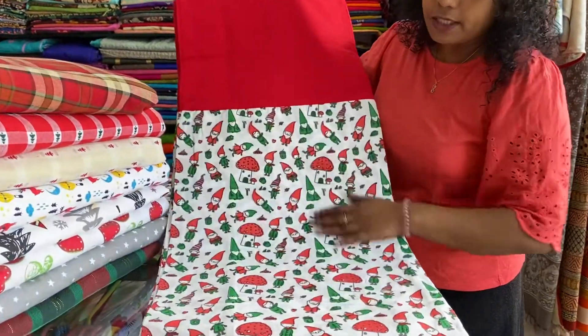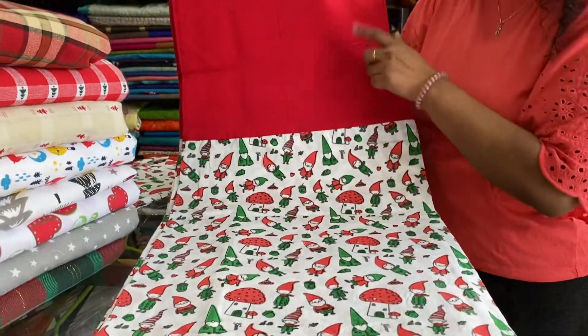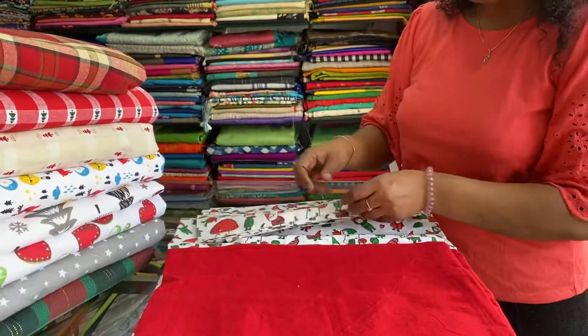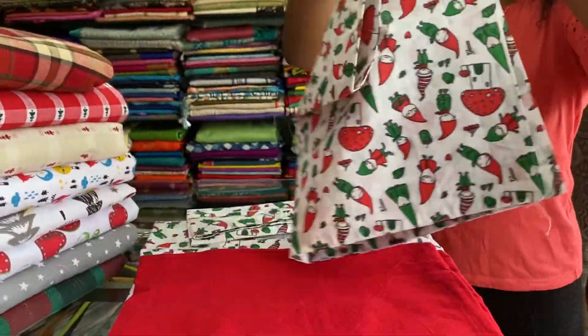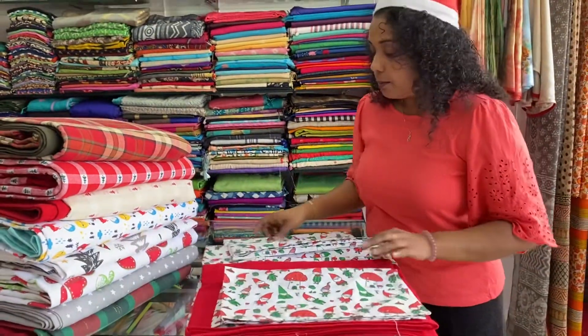Christmas prints with all over red border. It comes with two pillowcases, standard size. Price is $7.50. Machine wash.